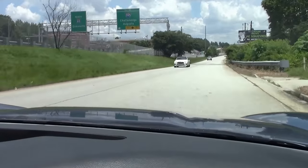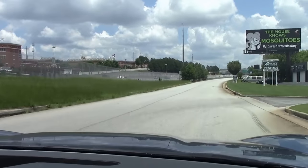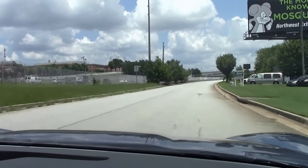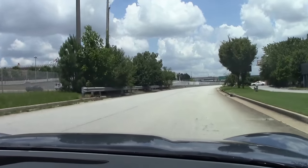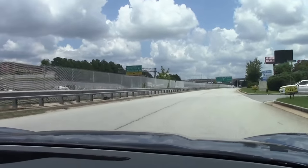AC is nice and cold. Nice and tight over the bumps, tracks nice and straight down the road — just a beautiful car. Tires feel really good.